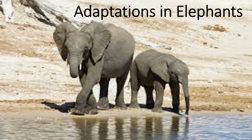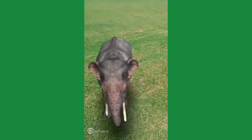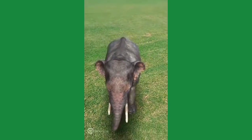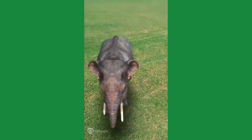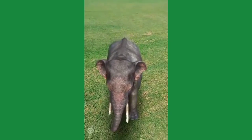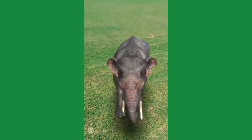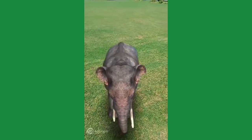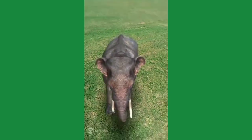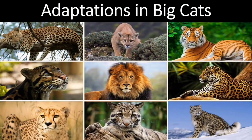Adaptations in Elephants: The long trunk is its nose, with which it has a strong sense of smell. Elephants also use their trunk for lifting up food and for drinking water. Tusks are used to tear the bark of trees. The large ears of elephants are very sensitive to sound. In addition to this, they also help the animal maintain their body temperature in such a hot and humid climate.